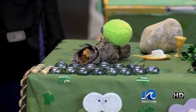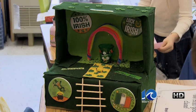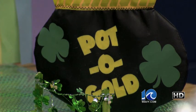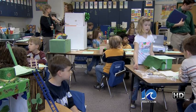The traps are set and ready to go, so with a little luck of the Irish, these kids are hoping to find a pot of gold when they come back to school. In Virginia Beach, Mike Aiken, 10 On Your Side.